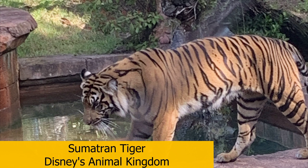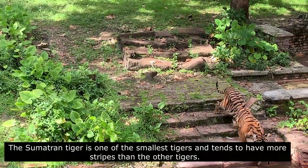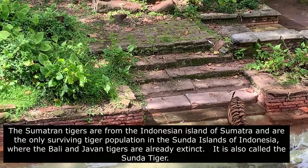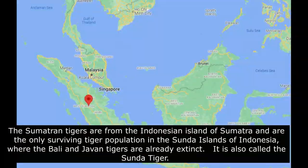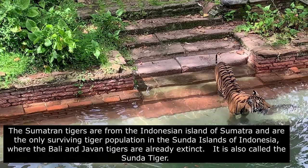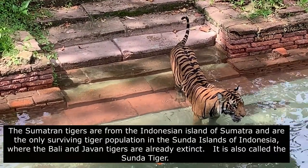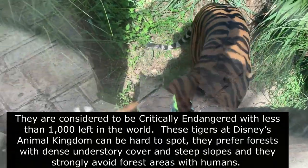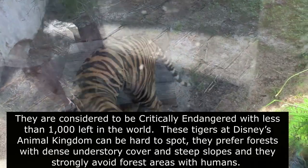The Sumatran tiger is one of the smallest tigers and tends to have more stripes than the other tigers. The Sumatran tigers are from the Indonesian island of Sumatra and are the only surviving tiger population in the Sunda Islands of Indonesia, where the Bali and Javan tigers are already extinct. It is also called the Sunda tiger. They are considered to be critically endangered with less than 1,000 left in the world.